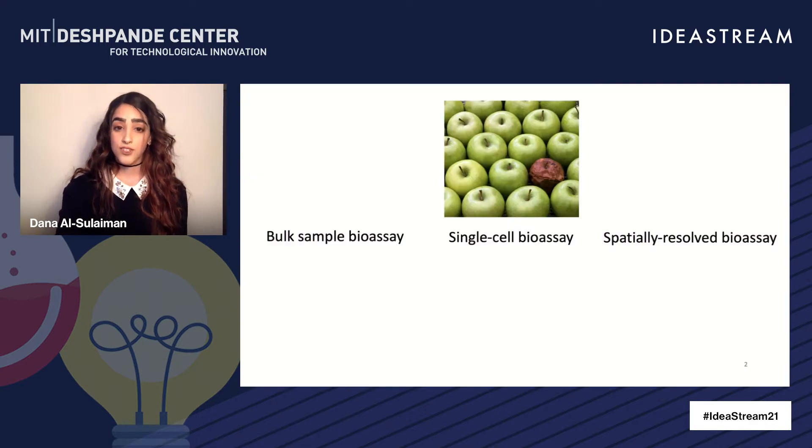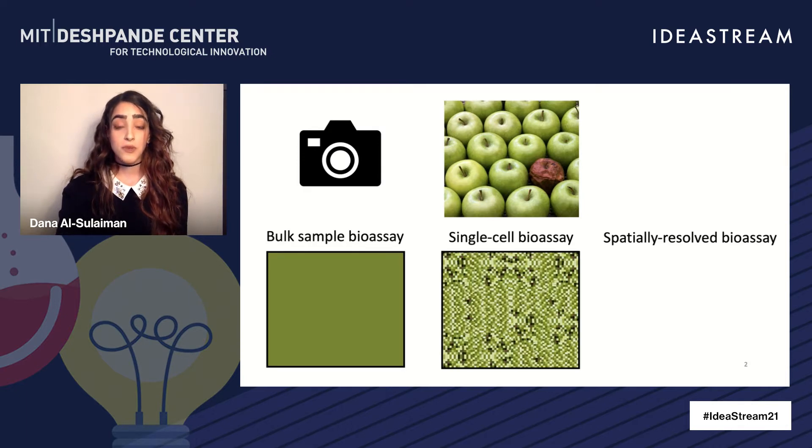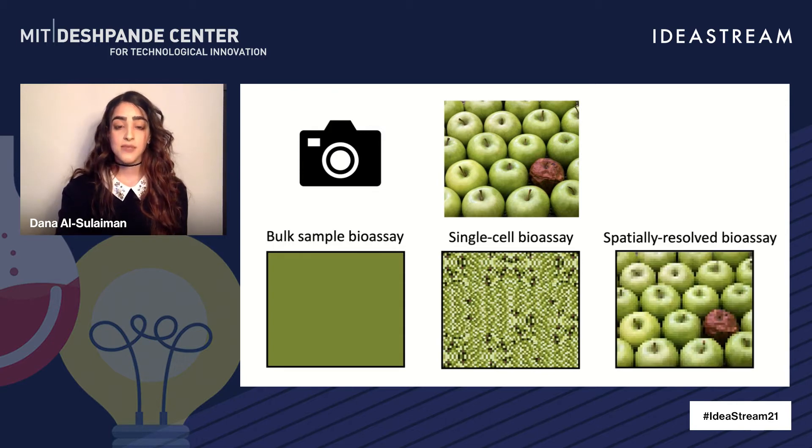Say I have a bunch of apples and one of them is rotten. I take a snapshot and ask you to describe the photo. A traditional bulk bioassay will give me this information, essentially an average of all pixel values. A single cell bioassay might give me much higher resolution, but without any contextual information. What we are developing is a spatially resolved bioassay that can retain this contextual information.